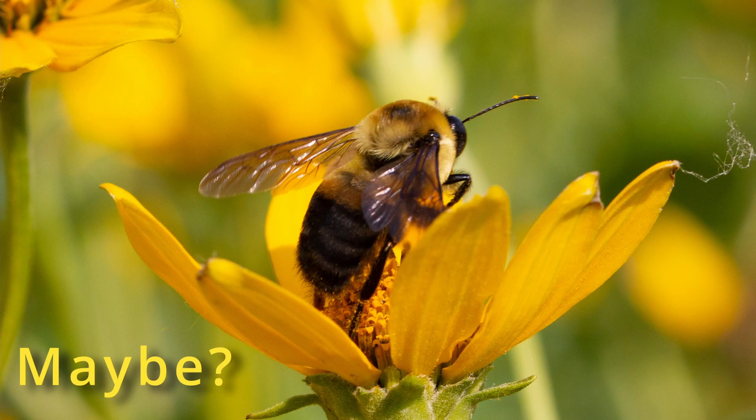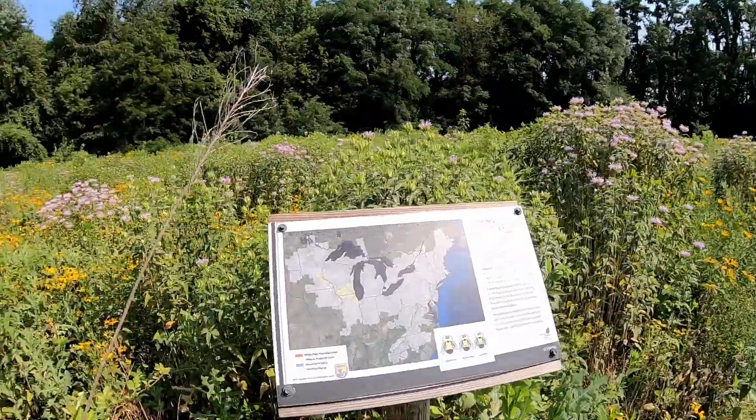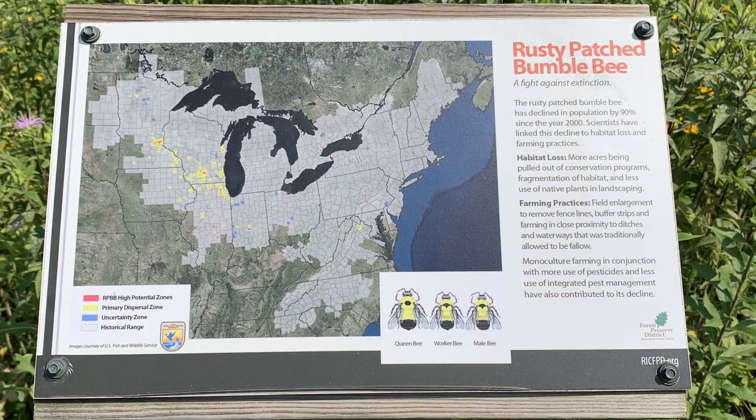What I'm about to show you is a little educational tool they have posted here in the forest preserve about the rusty patched bumblebee, which I'm kind of trying to find and photograph just because it's elusive and it was once endangered — it might still be. Part of their goal with this forest preserve, I believe, is to provide a habitat for that rusty patched bumblebee to try to let it keep thriving.